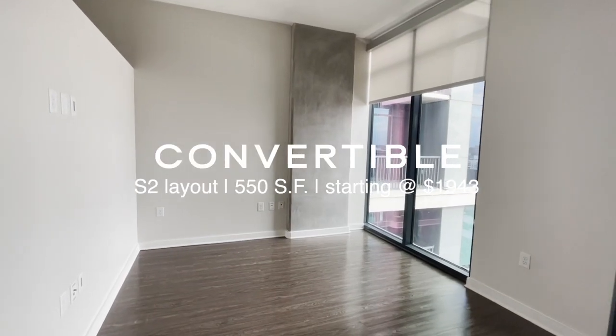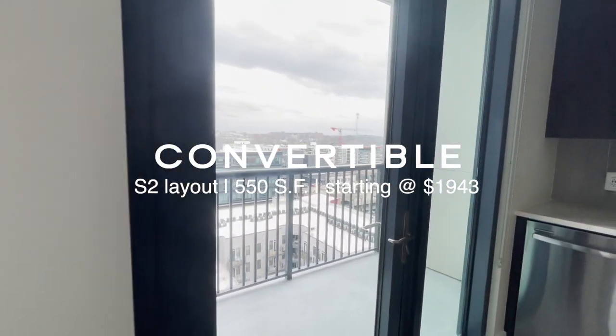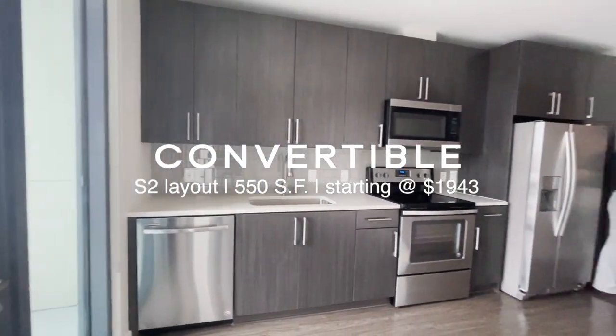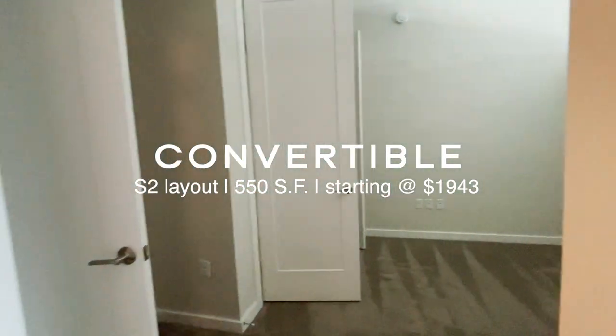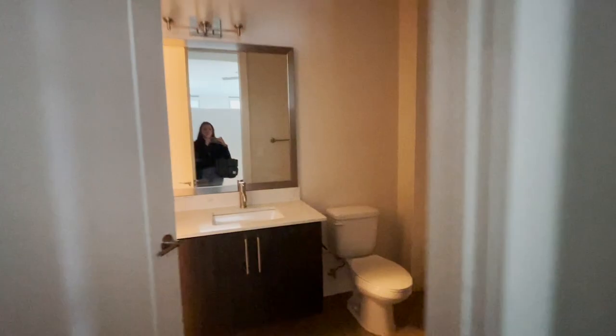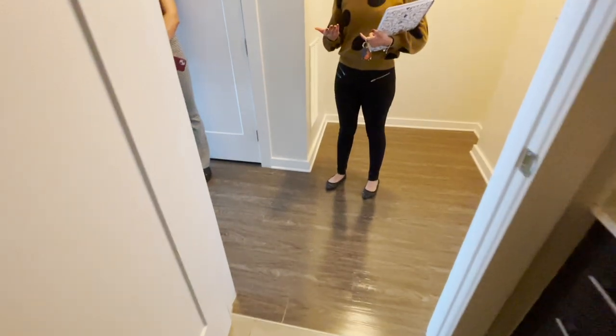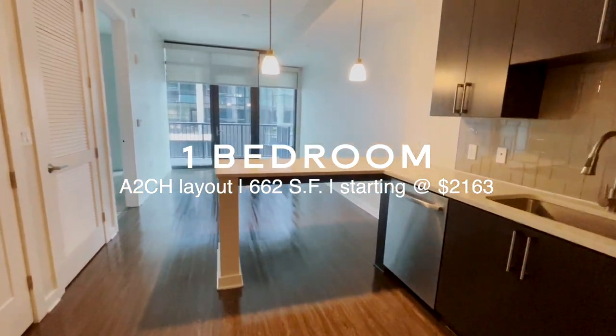I actually really loved these units more than I thought. They have the same vibe as that second SoBro apartment but for a little less money, and maybe even a better location depending on your wants and needs. The convertible unit has a divider creating the bedroom area with a separate living room, and a nice amount of closet space — no walk-in closet though. The bathroom has a tub and shower option. The one-bedroom has an L-shaped counter, and I really like how you have access to the bathroom that's not just through the bedroom.